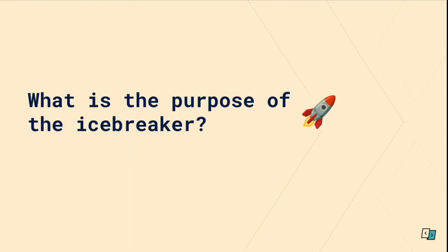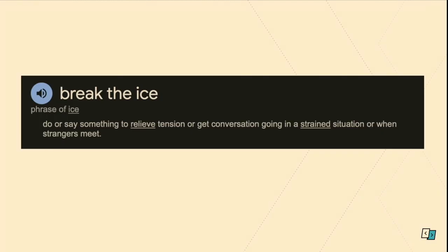So let's start with what the actual purpose of an icebreaker is. The definition: to break the ice is to do or say something to relieve tension or get conversation going in a strained situation or when strangers meet. So it's about making people who have or haven't met before feel more relaxed with each other.